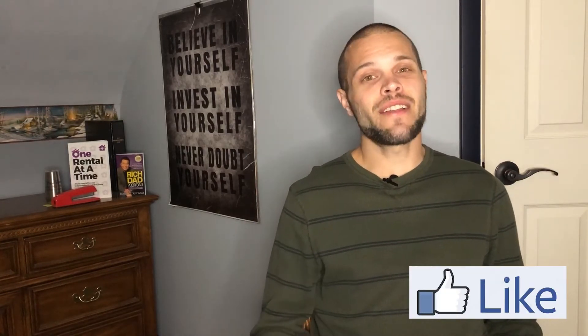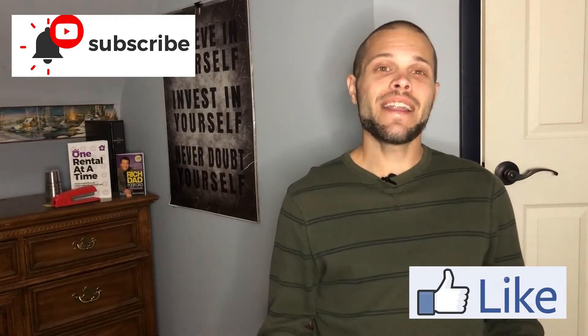Hi everyone, welcome back to my channel. On this channel I like to talk about ways to make money on your phone, creating passive income sources, and some helpful tips here and there. If you like this type of content, I'd appreciate it if you'd smash that like button, subscribe, and hit the bell notification so you get notified when I make videos in the future.